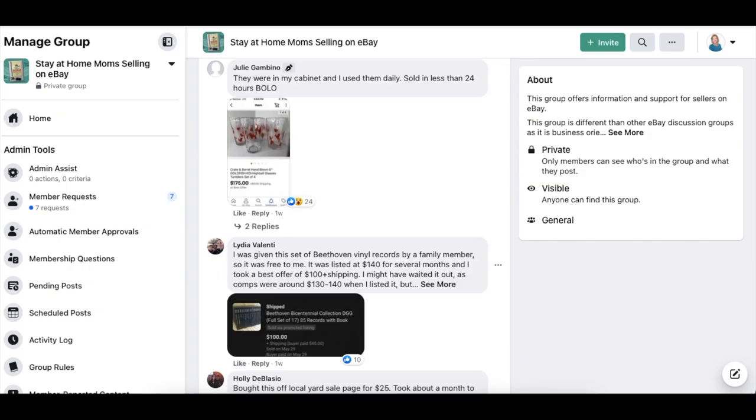Next up is Julie Gambino — these were in her cabinet and she used them daily. Sold in less than 24 hours. The item is Crate and Barrel drinking glasses. They were free to her, and she just decided she didn't need them anymore. They sold for $175.